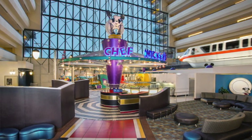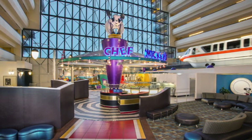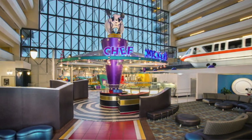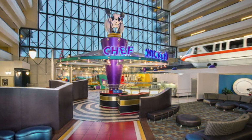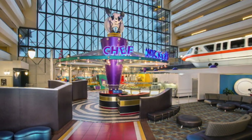Next is the character dining experience. It's the Fab Five — Mickey, Minnie, Pluto, Goofy, and Donald — all in their chef's outfits. It's just so cool. It's nice that they're not in their normal gear; they have a special look just for this restaurant, and you have to come here to see them in that.